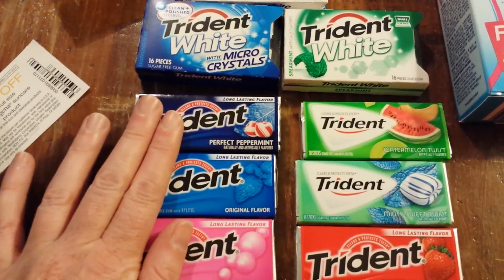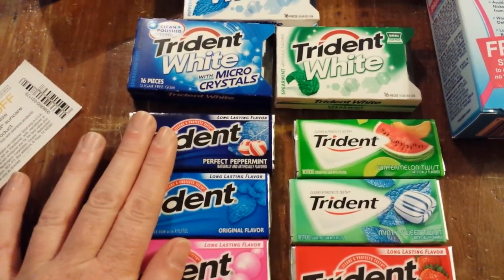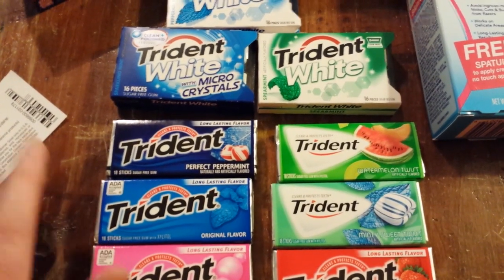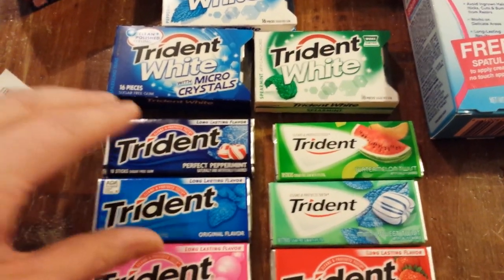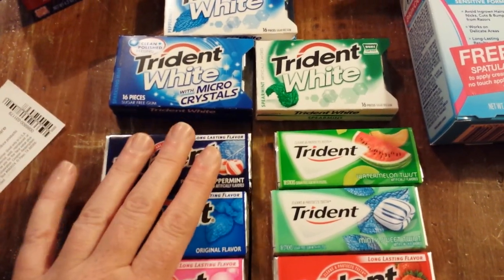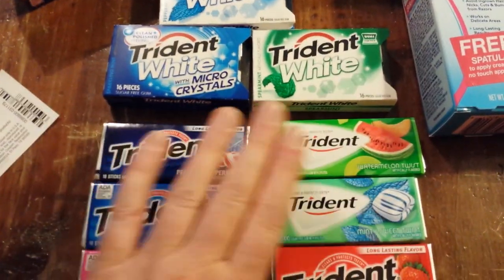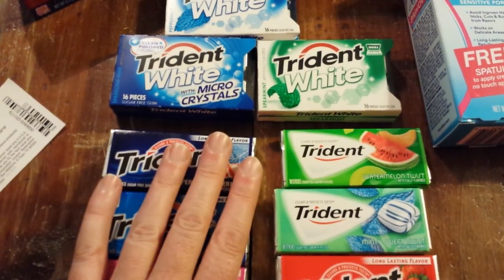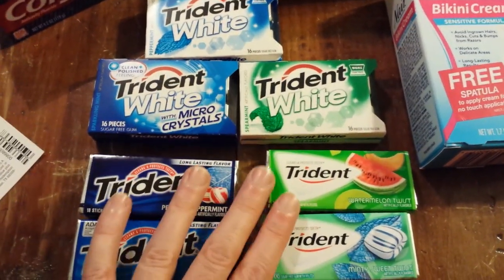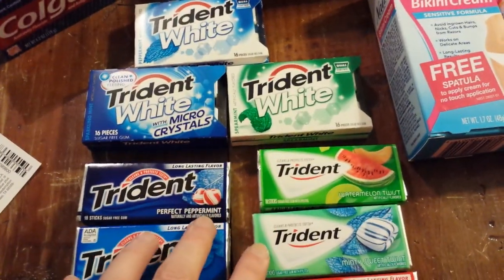These are on sale three for three dollars, and when you buy three you get a dollar back. So if you've got the Rite Aid Facebook coupon and the manufacturer coupon, you'd pay a dollar for three of these and get a dollar back. You can do it four times per card. I only found three gum coupons on me, so I just did it three times.